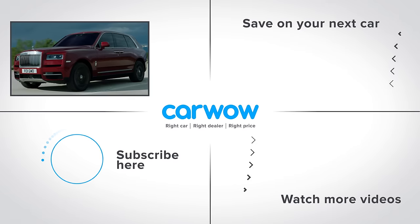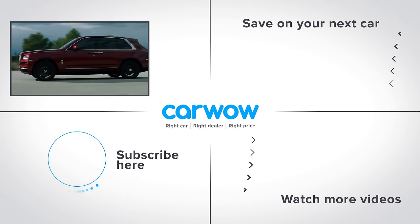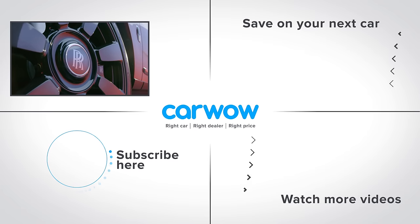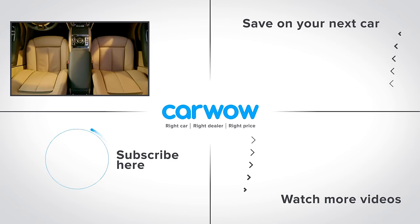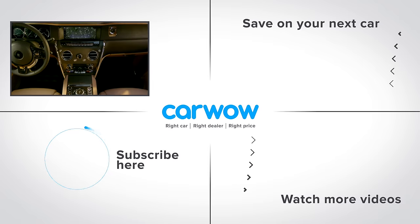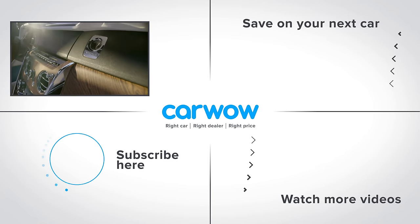You may be wondering why I haven't included some models in this list — well, it's either because, like the Rolls-Royce Cullinan, I haven't driven them yet, or they just weren't worthy. But do you agree with my list? Let me know in the comments box. Also, click below to subscribe to this channel, on the video to watch something else, or on the deals box to the right to see how much you can save on a car.